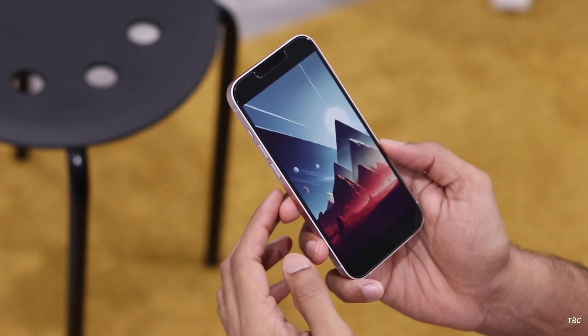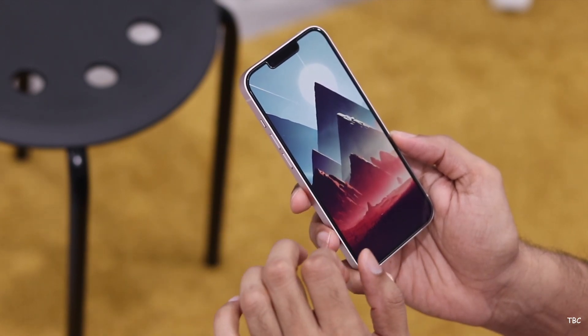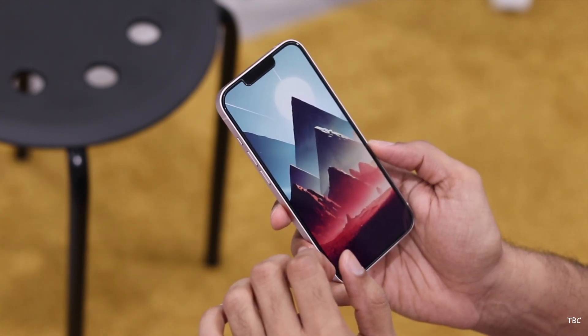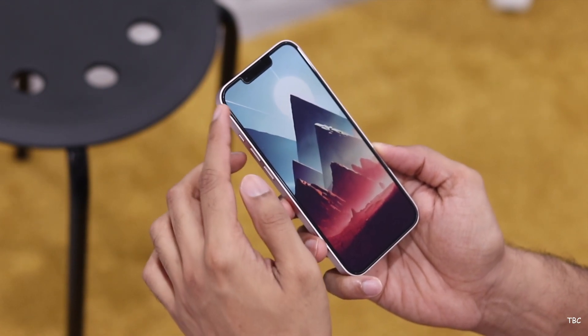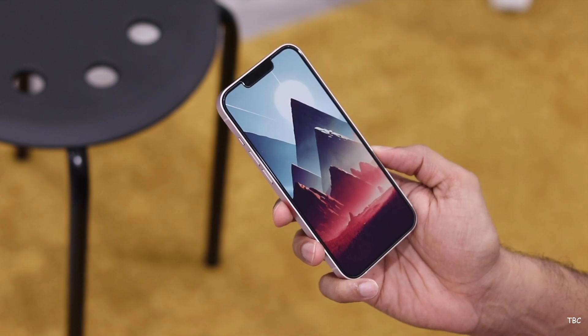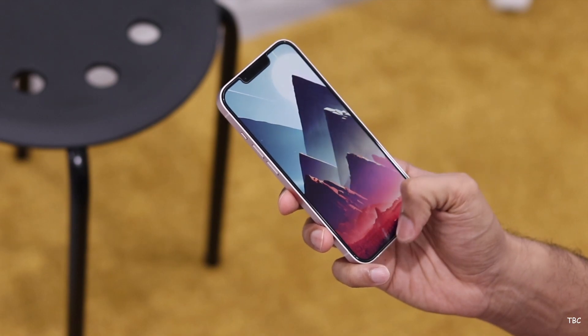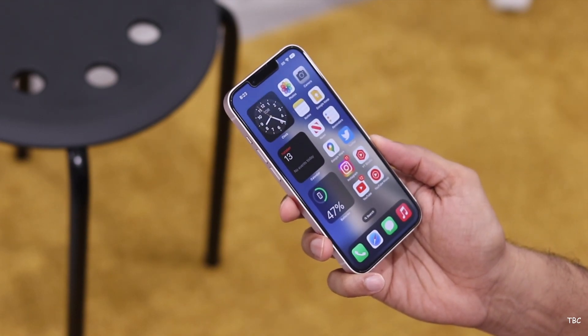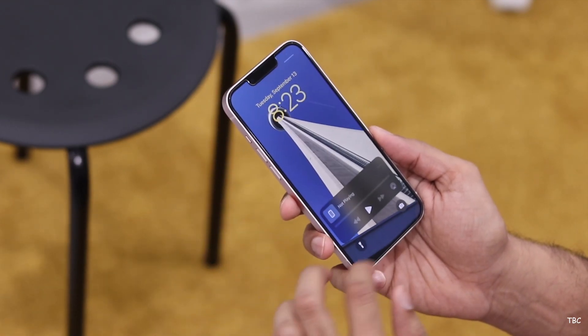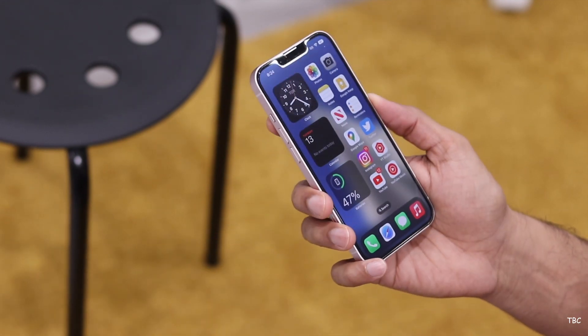The next standout feature is the display. This is a 6.1-inch OLED panel with a resolution of 2532 by 1170, and it's a great one. Its peak brightness is more than sufficient for outdoor usage, and the quality of this panel is excellent overall. There's no tint effect or off-axis viewing issues, making it great for watching videos, playing games, and browsing the web.